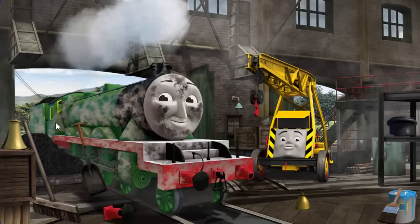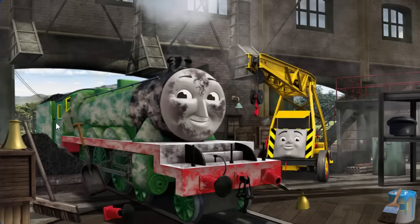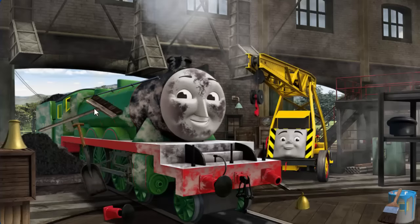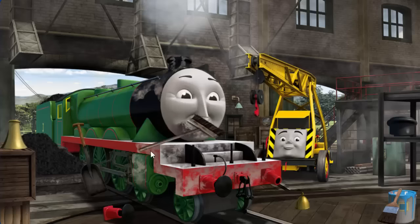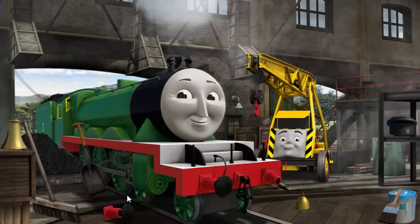Henry's funnel is broken and his buffer is broken and he is covered with dust. Great job, but there's still more to do. Henry's funnel is broken and his buffer is broken. Great job, but there's still more to do.